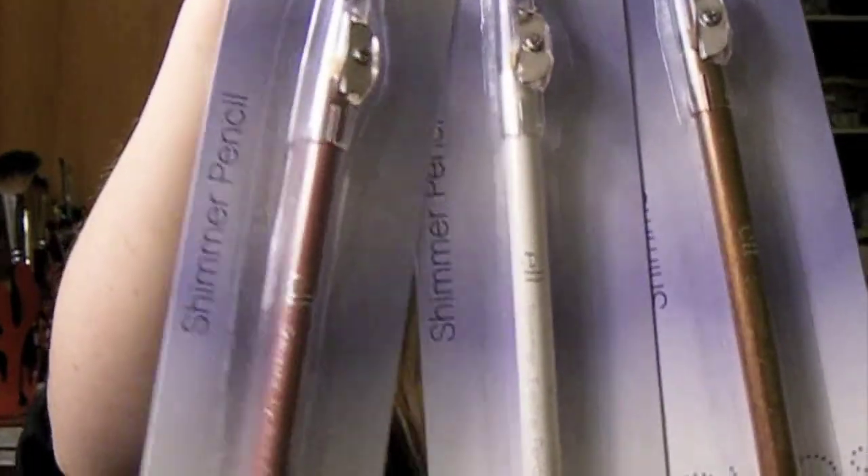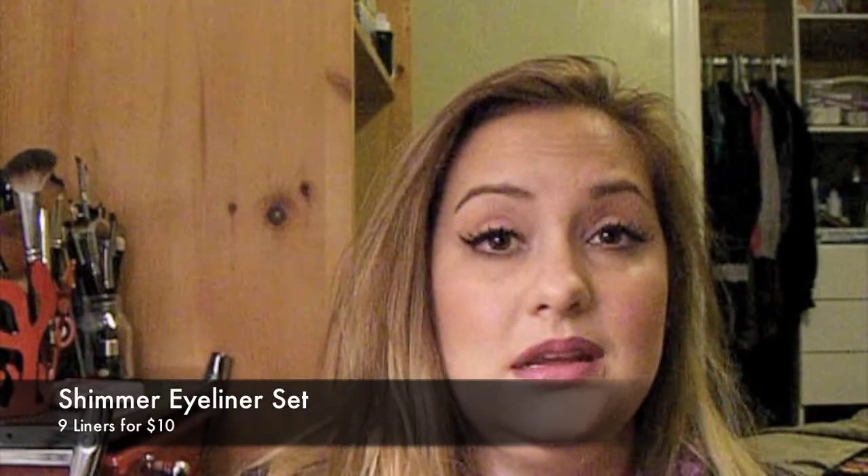These are the ELF shimmer pencils. I don't know how much these are individually — maybe a dollar — but they do have a set of ten for around ten bucks. They come with a sharpener included. This is a pretty bronzy color — great for stocking stuffers. You can get a bunch of stuff like this and it's really a good idea.